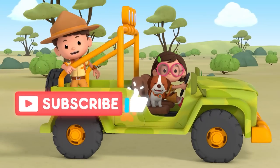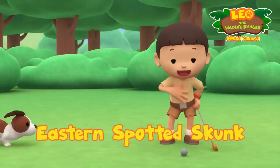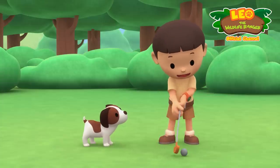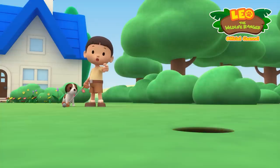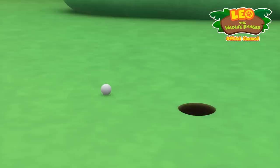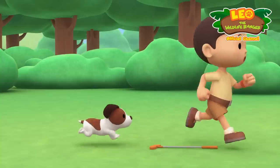Hi everybody, my name is Leo, I am a junior ranger, and this is my puppy Hero. I'm playing mini golf, trying to hit the ball with this golf club to get the ball into that hole over there. Here it goes — come on ball, go in! Yes, it's in! Woohoo! Let's get the ball, Hero.